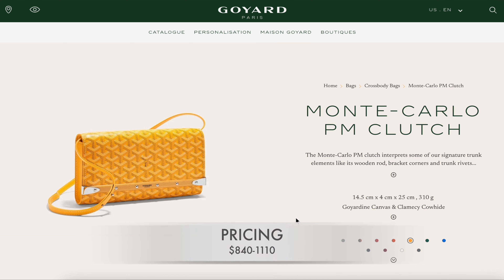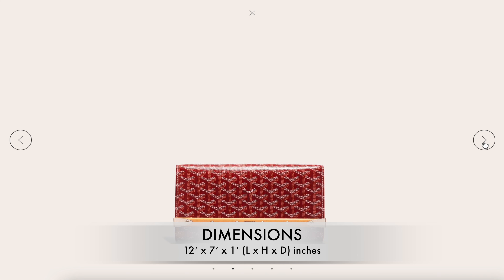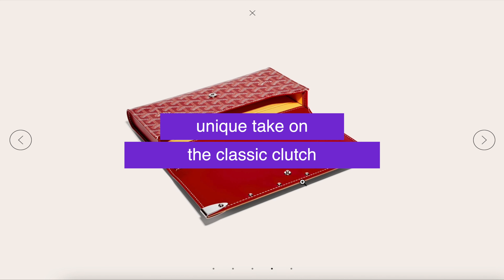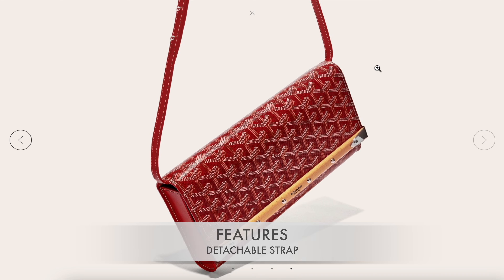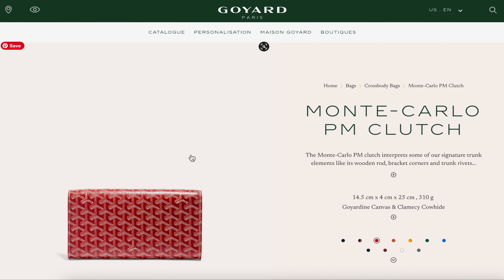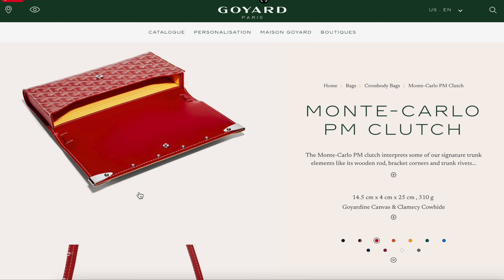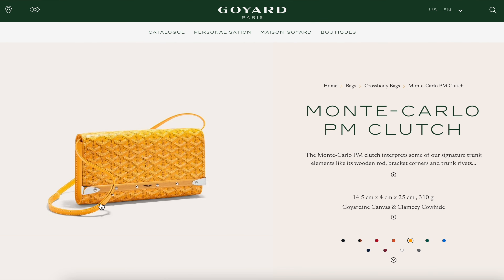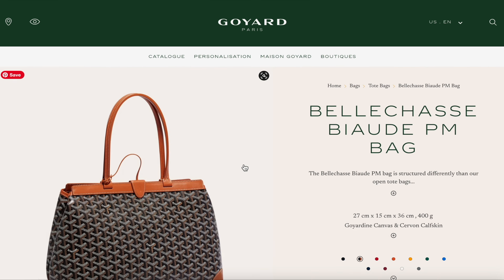Number eight is the Monte Carlo PM clutch, priced between $840 to $1,110. The dimensions are 12 inches in length, 7 inches in height, and 1 inch in diameter. It's a very different take on a regular clutch — it has a snap closure, and the strap is detachable so you can easily use it as a clutch or a shoulder bag. I love the historic trunk element with the wooden panel and silver bracket corners and rivets. It comes in multiple colors, it's very lightweight, and it's a little understated — but if you know, you know.